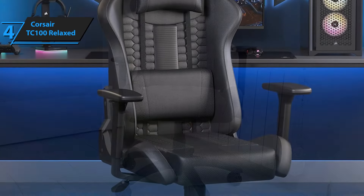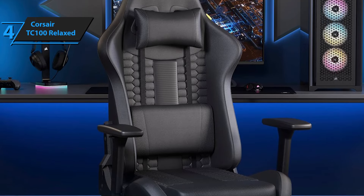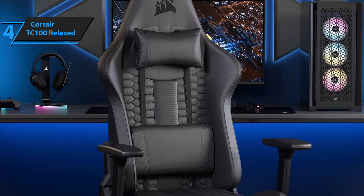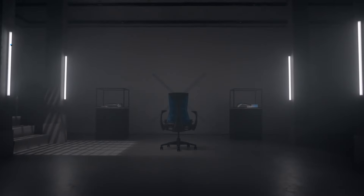Ultimately, the Corsair TC100 Relaxed represents a perfect blend of style, durability, and comfort at a price point that underscores its exceptional value. Considering the price tag, it's very hard to beat this one.